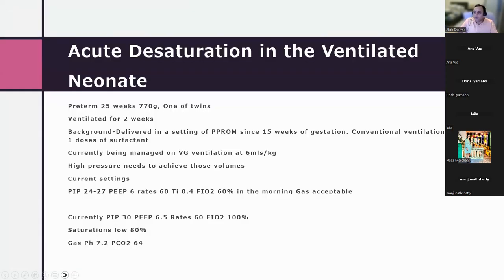Case example: a 25-weeker weighing 770 grams who was ventilated for two weeks, delivered in a setting of PPROM since 15 weeks gestation. On conventional ventilation with one dose of surfactant, at about two weeks of age this baby developed evolving lung disease on 6 mL/kg tidal volume, with a sudden rise in pressure needs, low saturations, and rising CO2 — pH 7.2 with CO2 of approximately 9 kPa (64 mmHg).